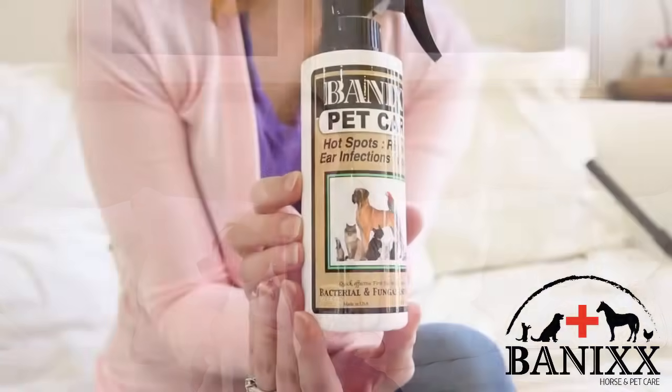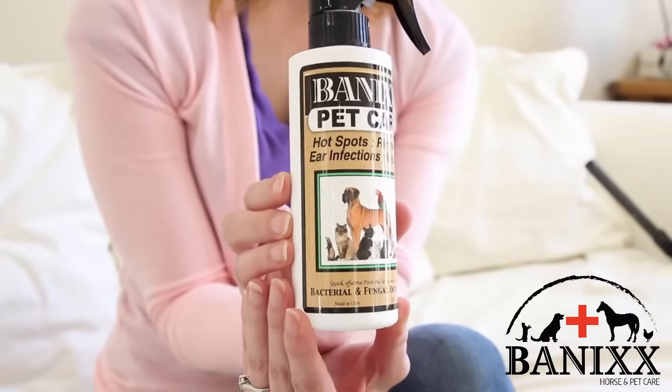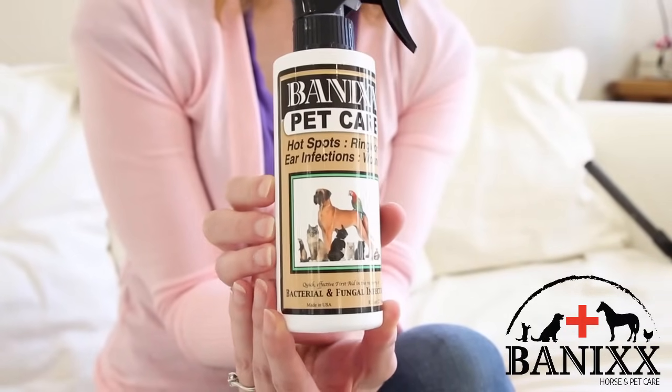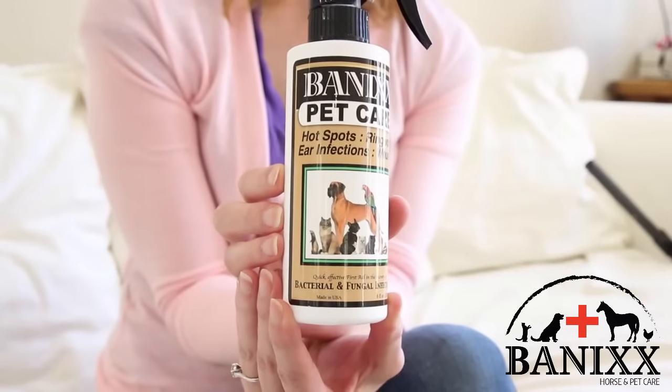Hi, I'm Faye and this is the Bannix Pet Care Remedy. Bannix is an effective treatment for dog ear infections, hot spots, ringworm, yeast infections, wounds, itchy skin, and more. Bannix is a topical solution that works by controlling the pH level of the infection or wound, which creates an environment that is totally hostile to the growth of bacteria or fungus.